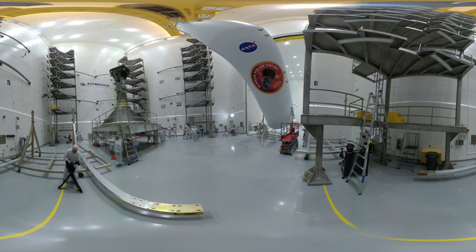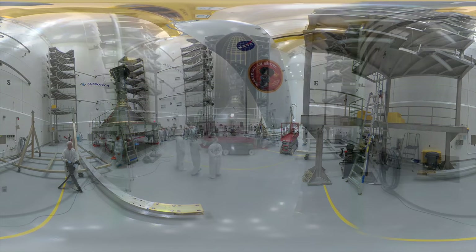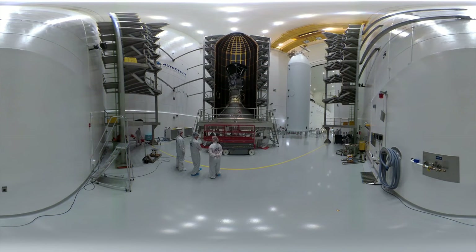You may also notice that the 50 workers are wearing full protective clothing to prevent any biological contaminants from potentially causing issues with delicate systems.